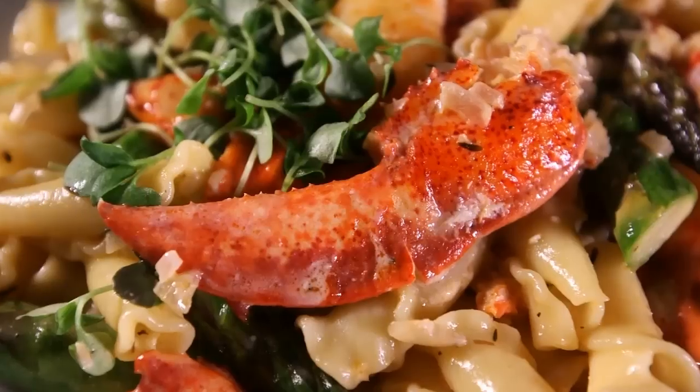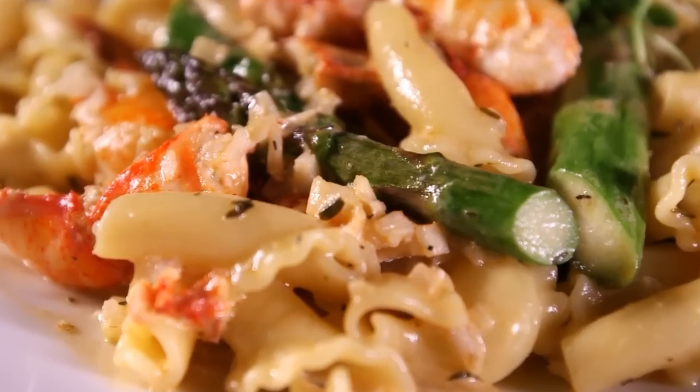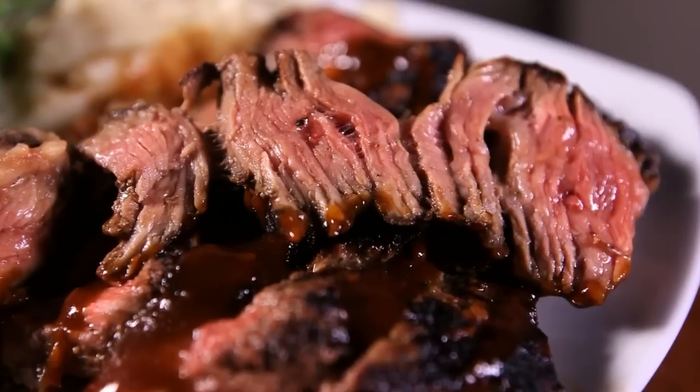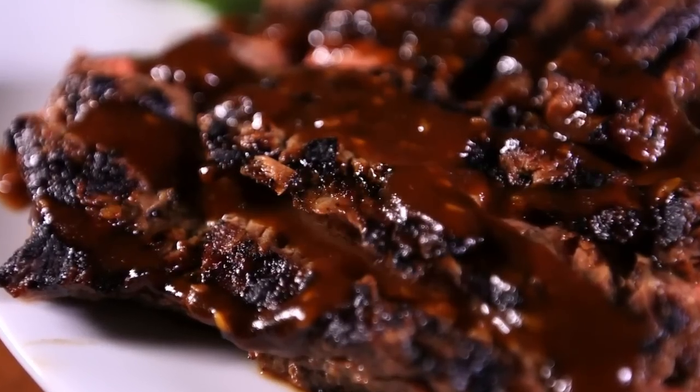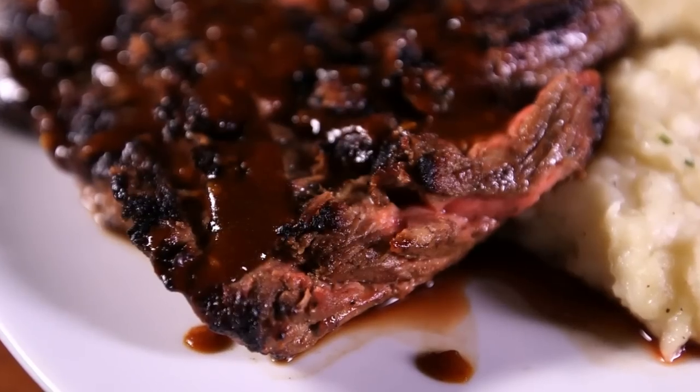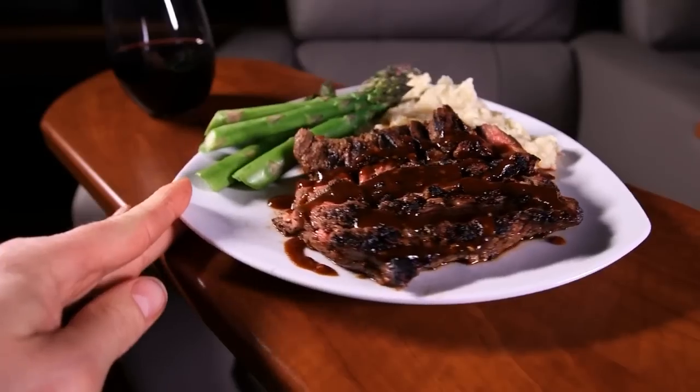Entrees are equally impressive, like lobster sautéed with asparagus and pasta, and tender steak sliced by the kitchen for easy eating. It might not sound like something easy to eat in a movie theater, but they actually pre-slice it, which makes it much easier to eat while you're watching the film.